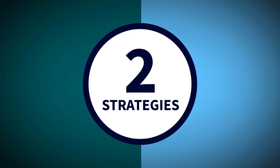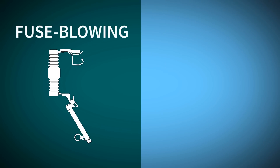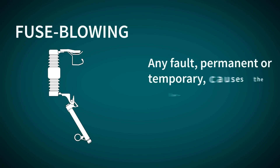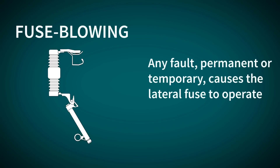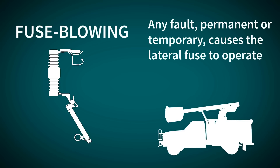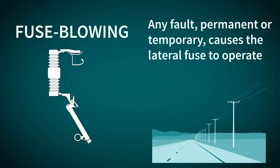There are two strategies for protecting lateral lines from faults – fuse blowing and fuse saving. With fuse blowing, any fault – permanent or temporary – causes the lateral fuse to operate, resulting in a costly truck roll to locate the blown fuse, inspect miles of line, and finally replace the fuse.